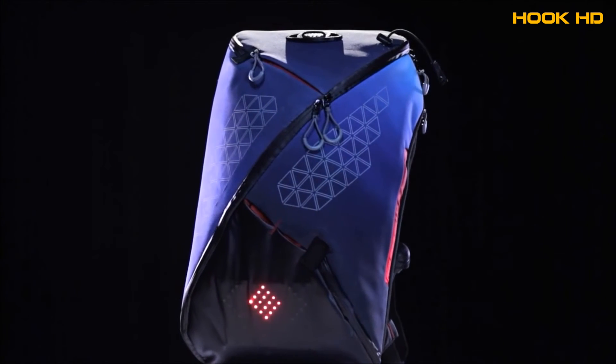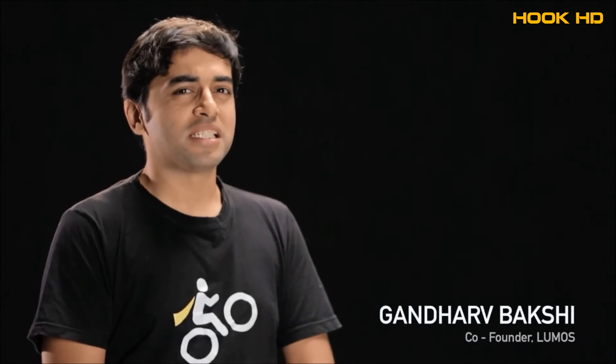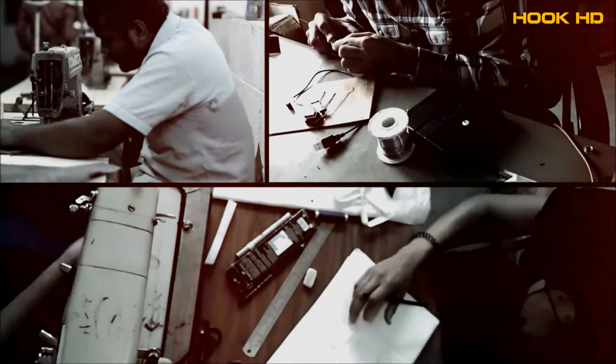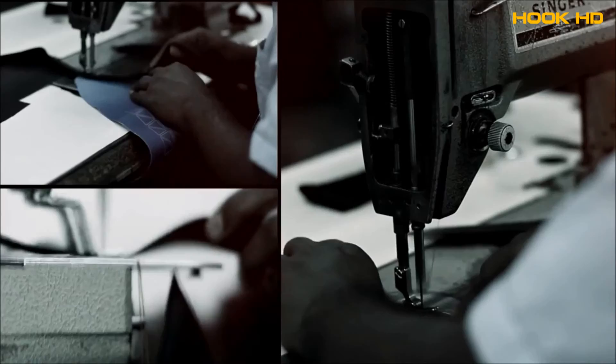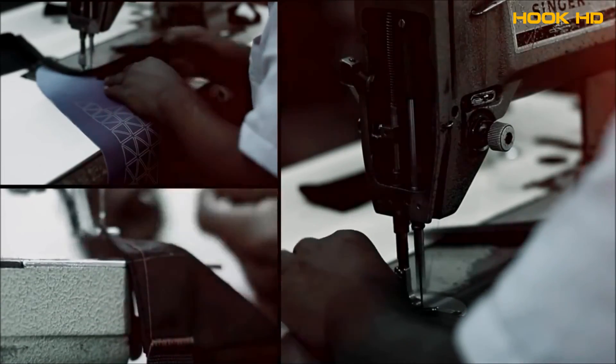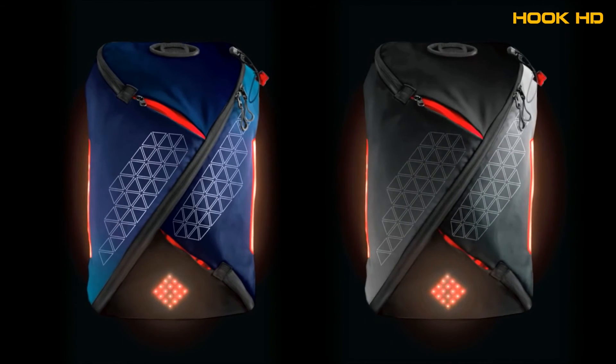All these features make Aster the perfect bag for any commuter. As a commuter cyclist myself, I decided to take control of my own safety. At Lumos, we have spent months on research and prototyping and are now production ready. We have used world class materials and partnered with quality conscious manufacturers to bring out the first set of bags.